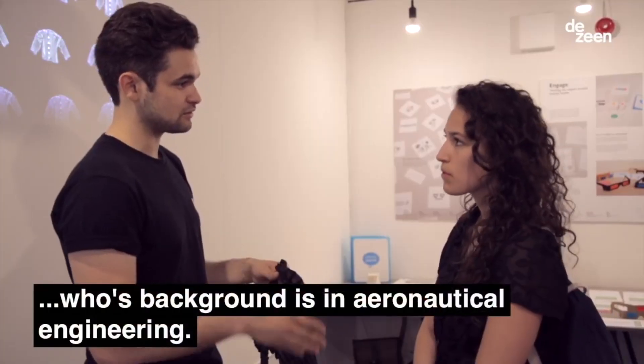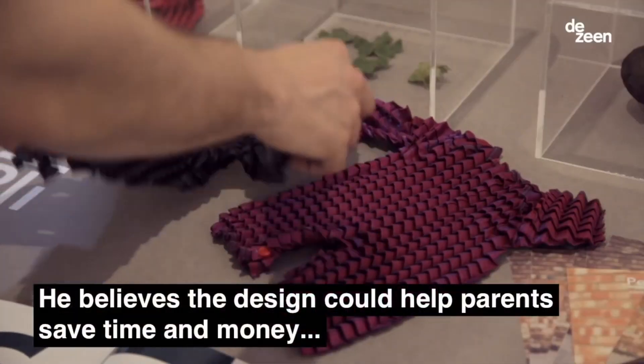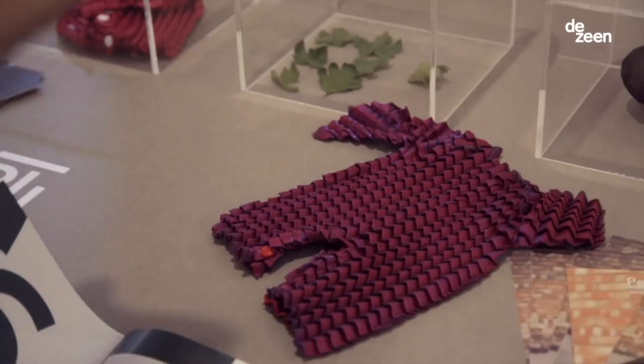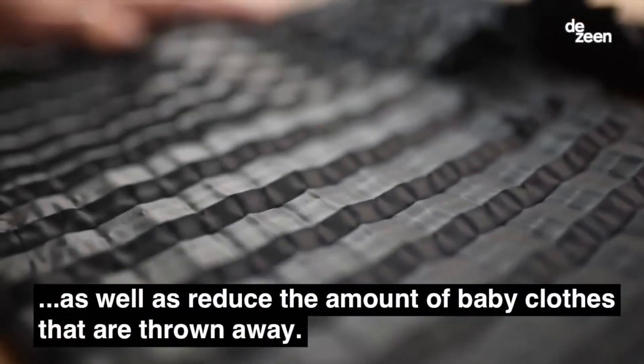Washing them at 30 degrees is recommended, and they dry quickly without the need for ironing. A set of a sweater and a pair of pants is priced at $191. With this innovation, it seems cartoon characters wearing the same clothes every day for years might not be so far-fetched after all.